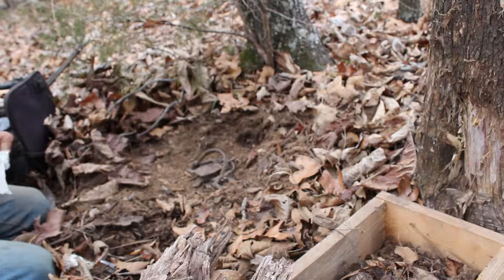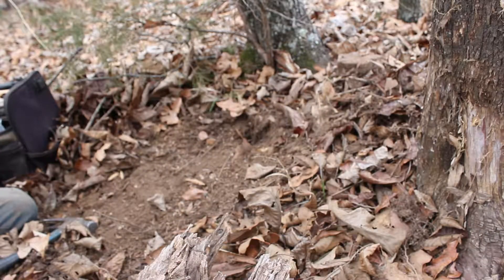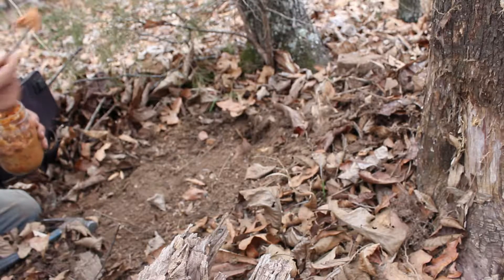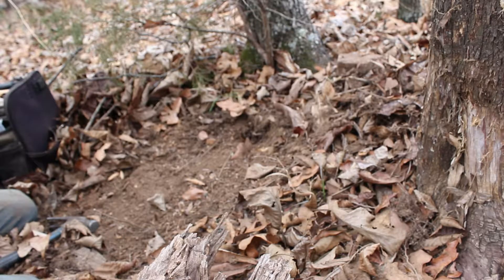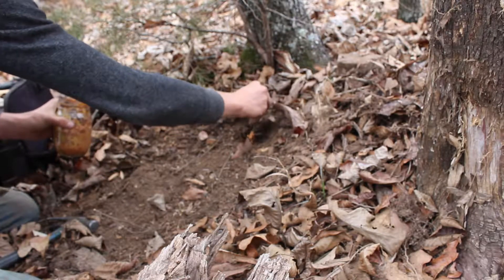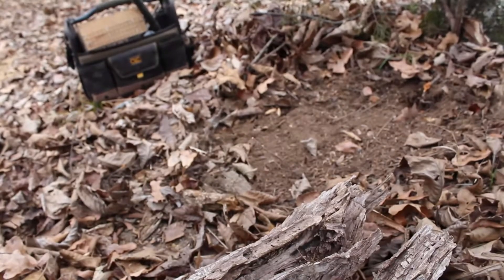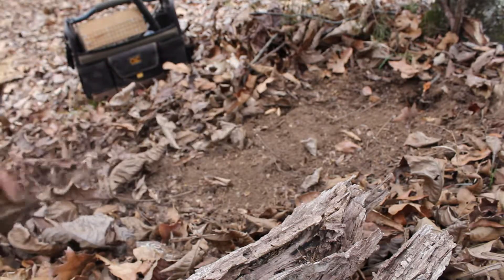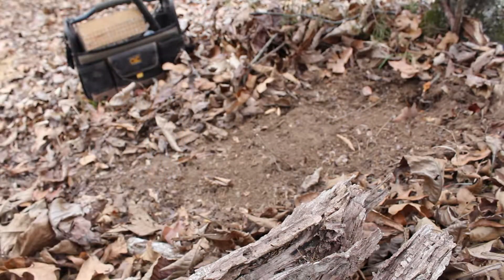I'm going to take some bait — and believe me, after a year this stuff is nice and stinky. I'll take a good glob, about like that, and put it right down in that hole. Then just to get the scent out, I'll put a little bit right there on top so they can smell it. They're going to be able to smell that from a mile away. There's our set. I'm going to come back here and make a nice little place for them to come in, make a false trail kind of right up to it. There you go guys — there is a coon set.